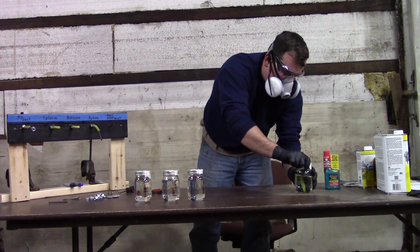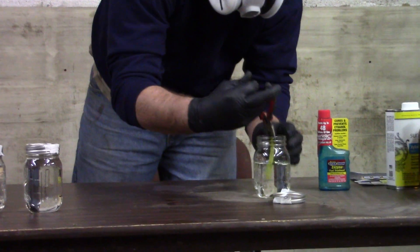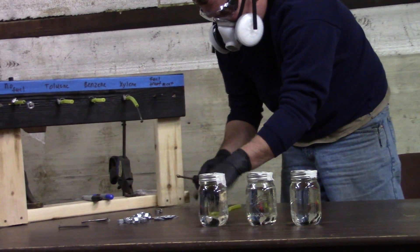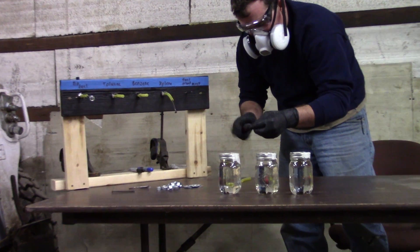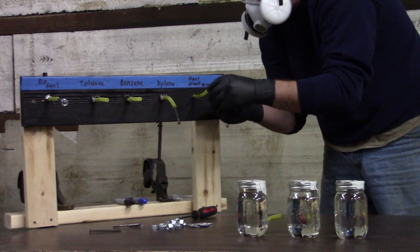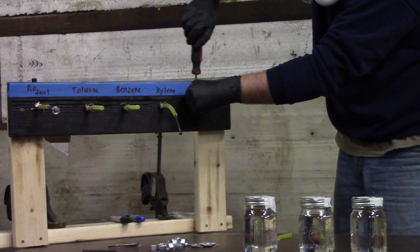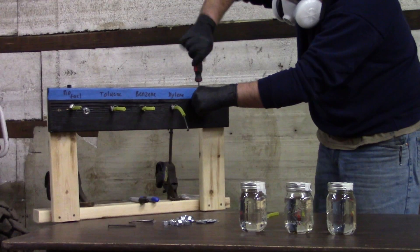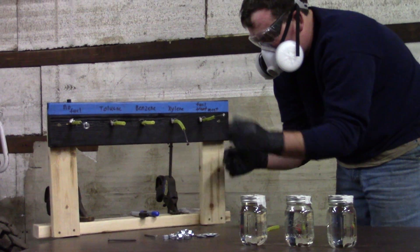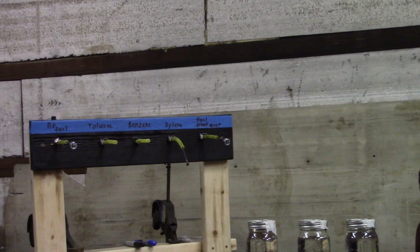And the last one here is an additive that's supposed to fix ethanol problems, which I have proved to be a lie. This one doesn't appear too damaged yet — it's only been a week. I wasn't expecting much out of that one. That's about the same as gasoline.